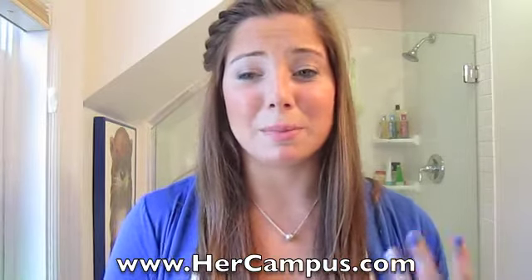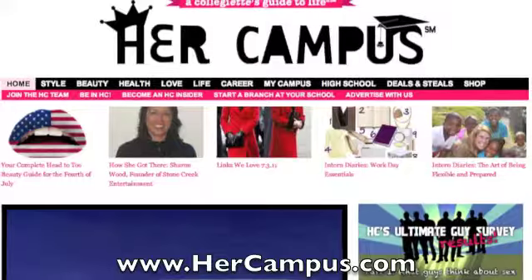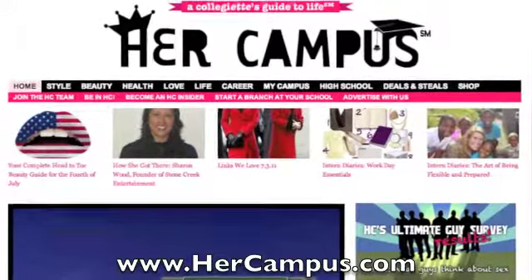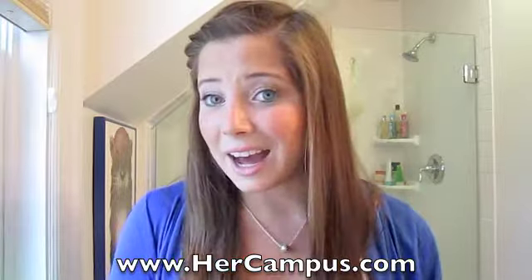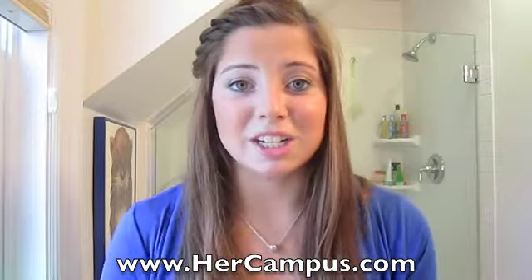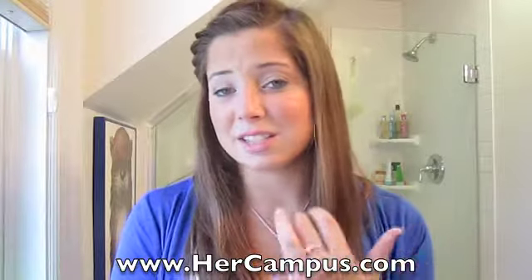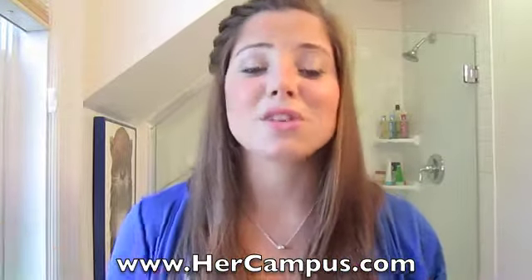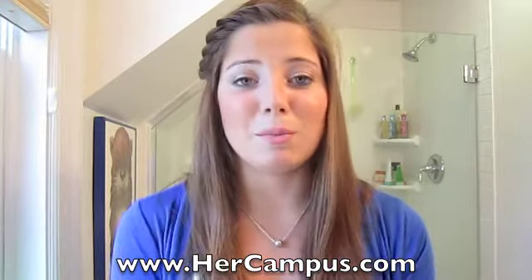I talked about this in a previous vlog video, but I don't know if many people stuck out the whole video to hear about it, so I'm going to tell you about it a little bit right now. What Her Campus is is an online magazine for girls and guys, kind of teenage to mid-to-late 20s, and it has all different sorts of articles and sections — there's a love section, a beauty section, career section, life section, style section. The list goes on.